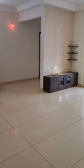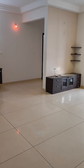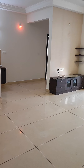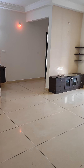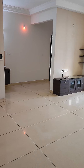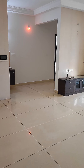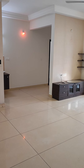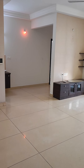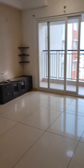This is a 2BHK flat, 1,166 square feet, in Prestige Bella Vista, Oragadam, Chennai, on the 15th floor. I am at the main door and will give you a tour of this flat. This video is made by Bro Fam Consultants — for any queries please call 9899696789 or 9873018055. Come, let me take you to the flat and give you a short tour.